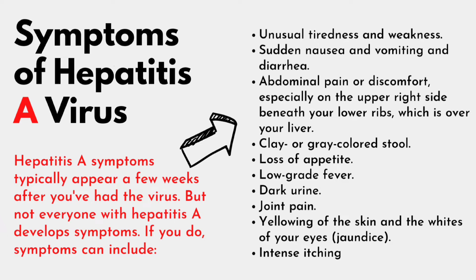4. Clay or grey-colored stool. 5. Loss of appetite. 6. Low-grade fever. 7. Dark urine. 8. Joint pain. 9. Yellowing of the skin and the whites of your eyes, jaundice. And last but not the least, intense itching.